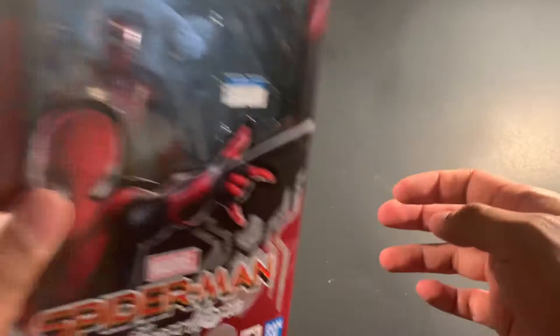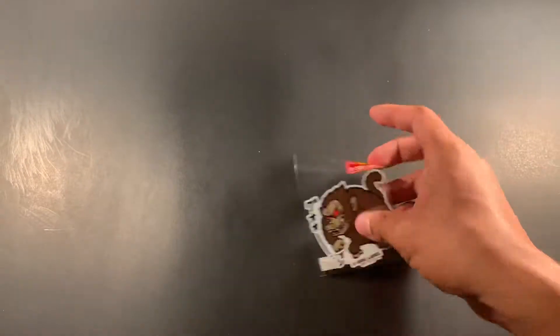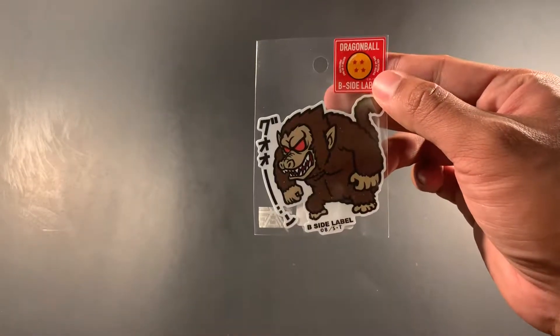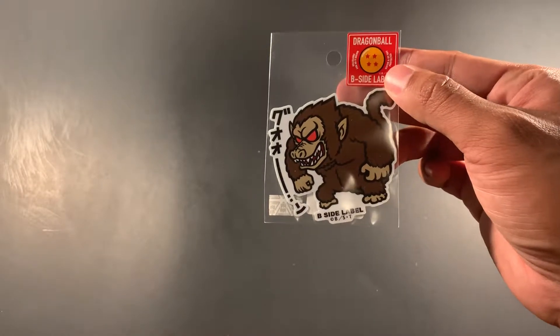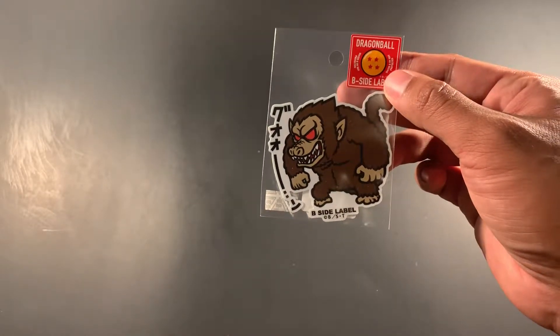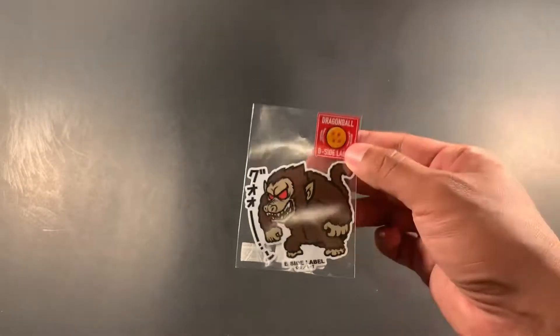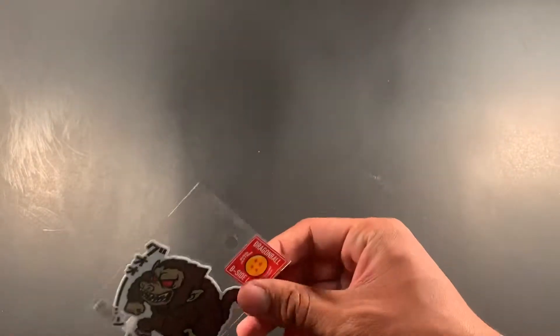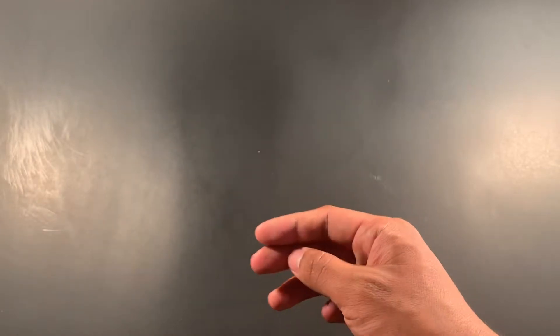I also went to the Shonen Jump store in Tokyo and picked up this Great Ape from Dragon Ball Z sticker, which was about 350 yen — roughly three or four dollars.